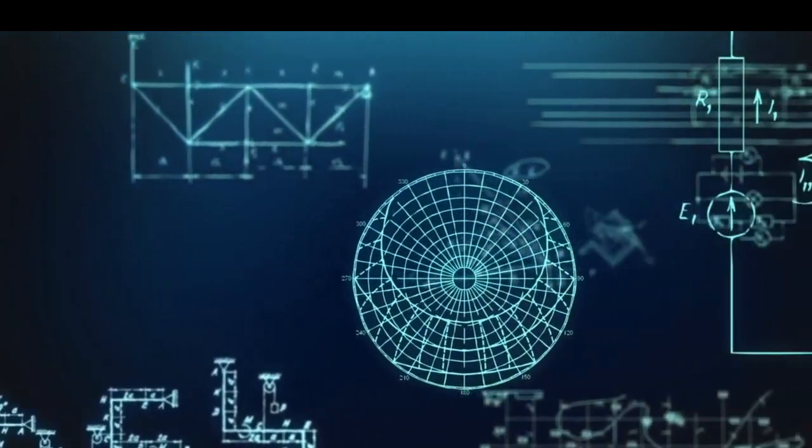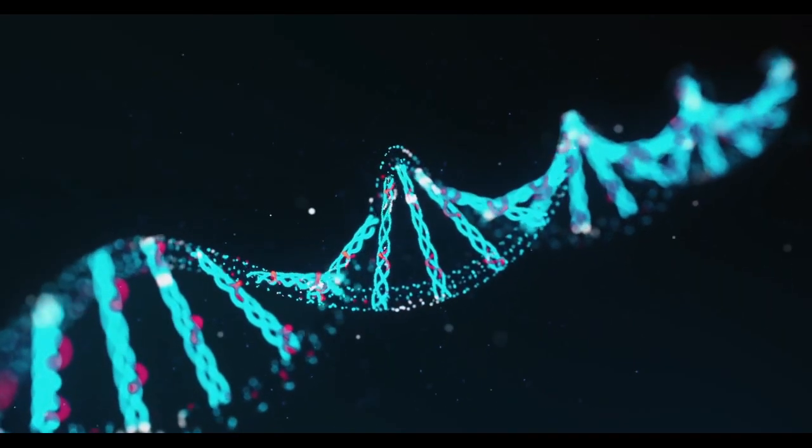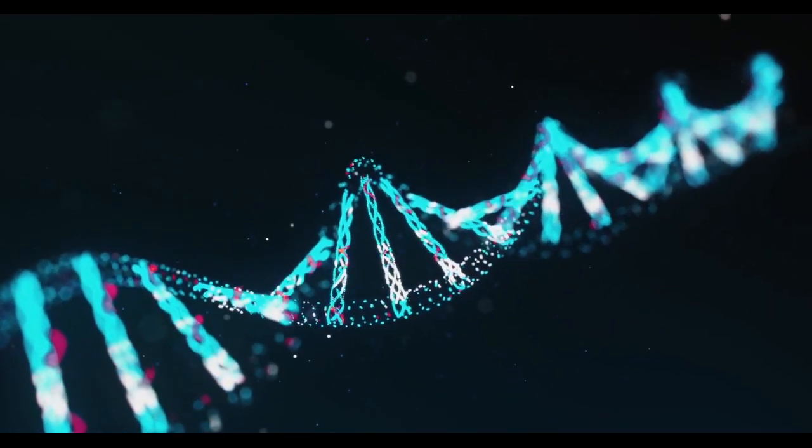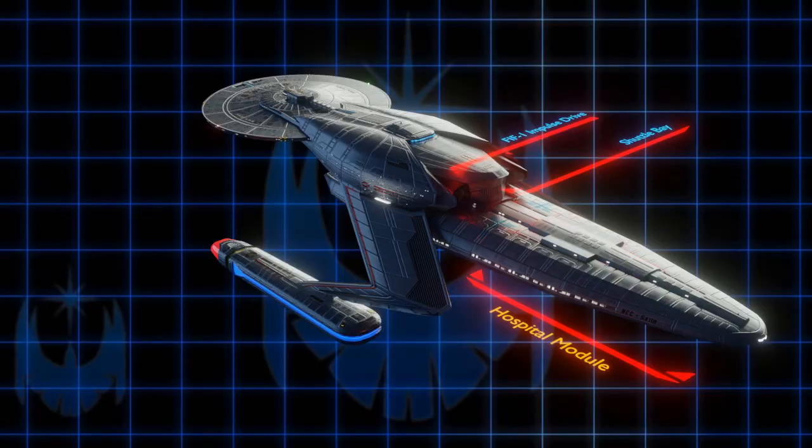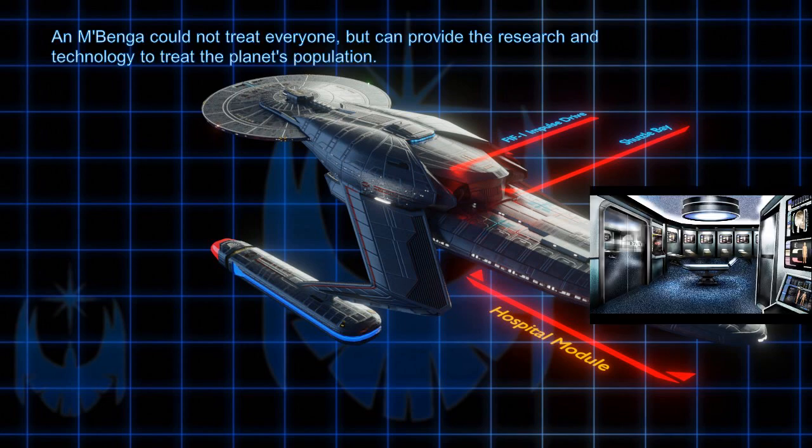On most Federation member worlds, this would not be a problem, since a stable society — stable enough for the Federation anyway — has to reach a bare minimum of education of its populace. Of course, a ship like this cannot take on millions of sick and dying in its medical ward. It can, however, take in many patients for research purposes. It can also provide the planet with the technology required for various treatments. And when vaccines are finally developed, it can assist with replication methods and distribution. This is why the Mbenga has a relatively large amount of transporters and shuttles.